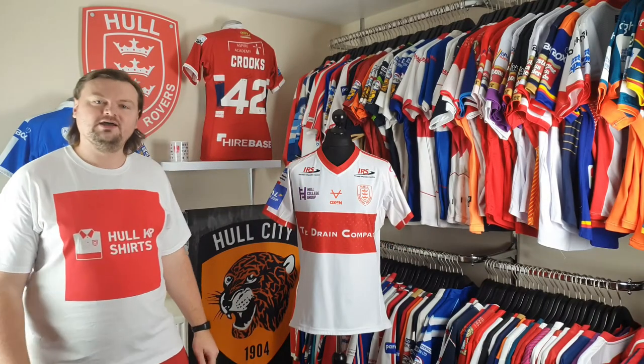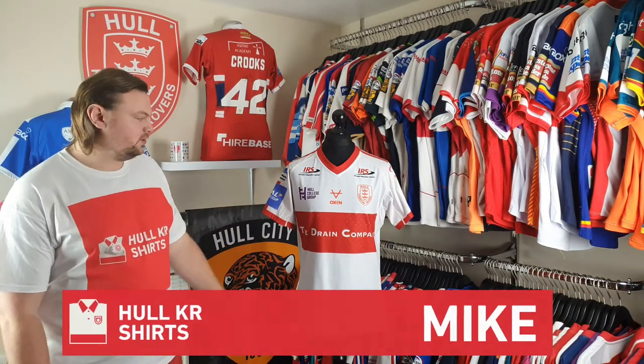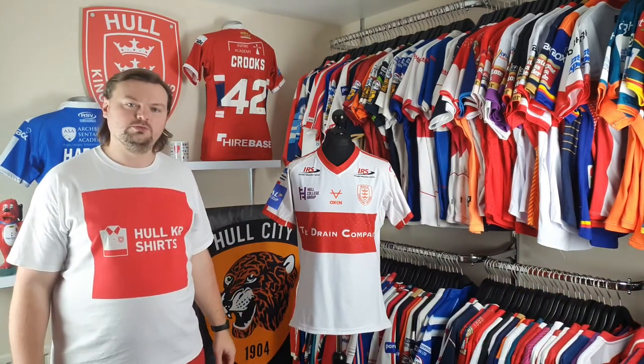Welcome to episode 25 of Talking Shirts. I'm Mike from Hawkeye Shirts and today I'm going to take a look at the 2020 home shirt.